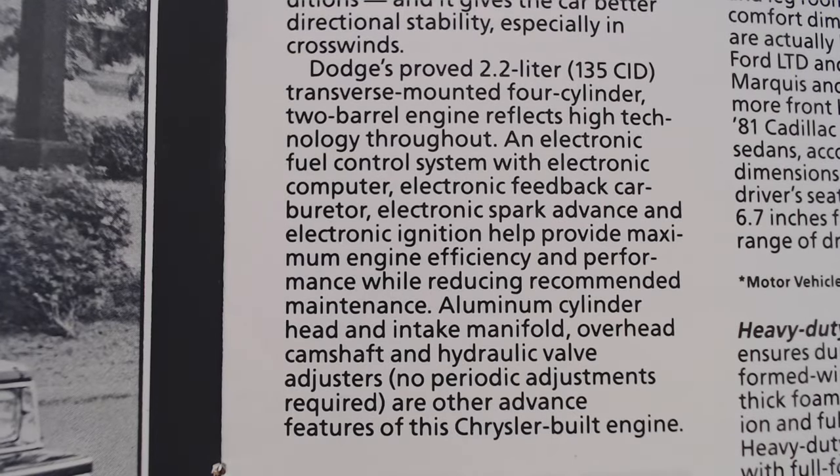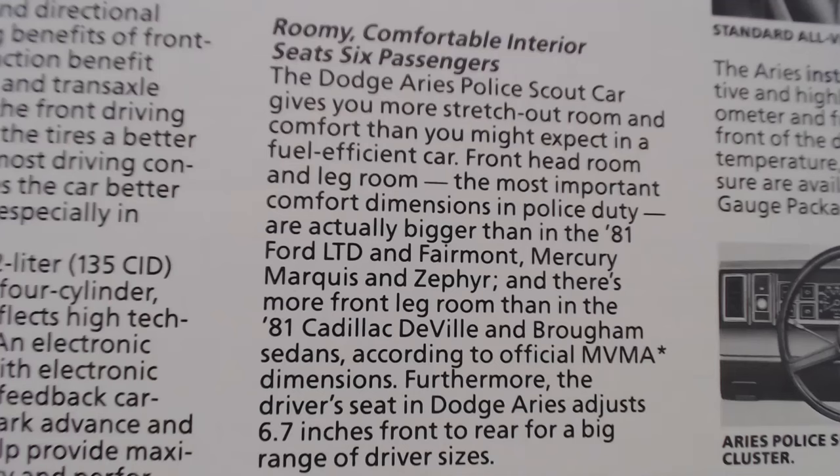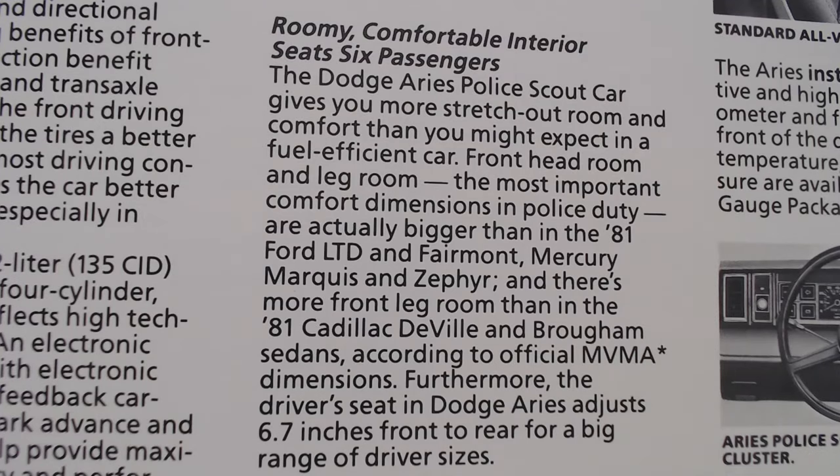It's a 2.2-liter four-cylinder engine. You can pause the screen at any time as it does get a little wordy. It rather unusually gives a list of parts and components that can be serviced just by lifting the hood — a bit strange, but that's what it's trying to sell. And then it tries to sell you on the idea that even though it looks like a small car, there's actually more room than you might think. It says it can seat six passengers, amazingly enough.